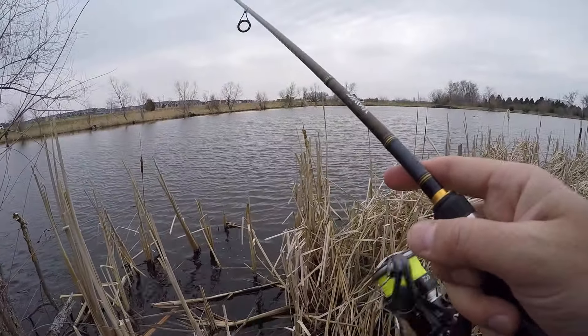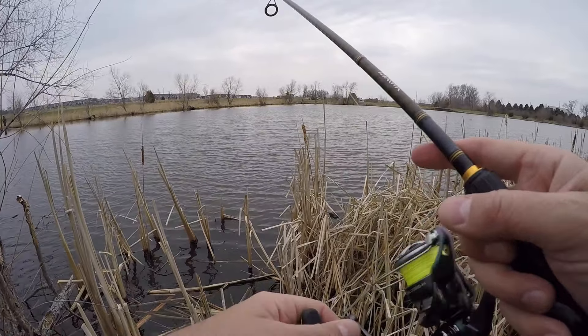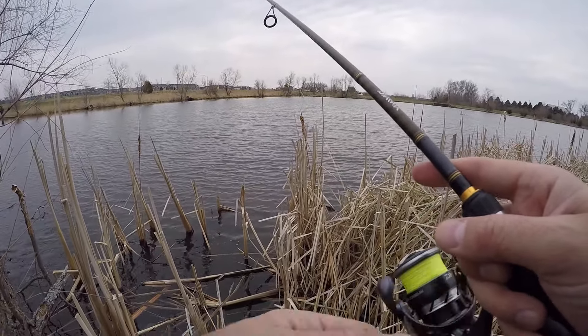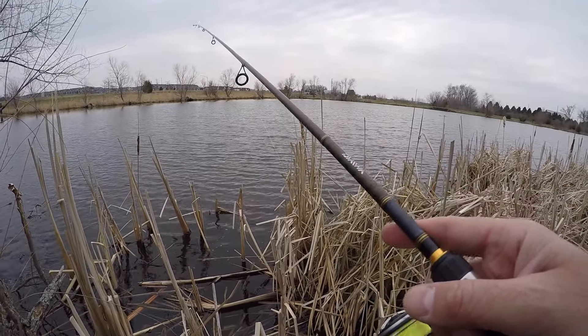Just slow rolling this - you can see we got a good ripple on the water, overcast. Perfect for this time of year. I wish it was just a little warmer. We had a big cold front that kind of destroyed the bite, but hopefully we'll find a few wanting to eat today.